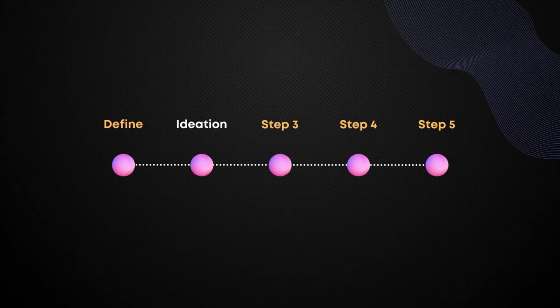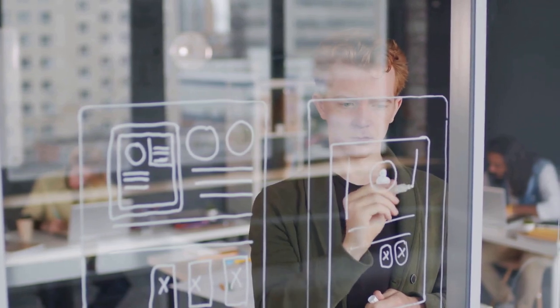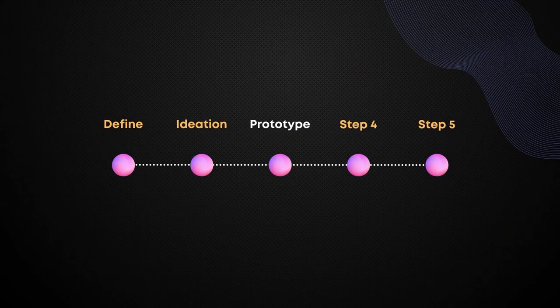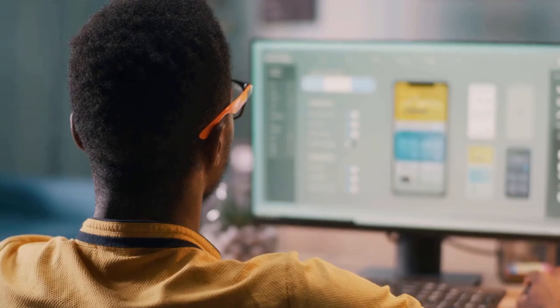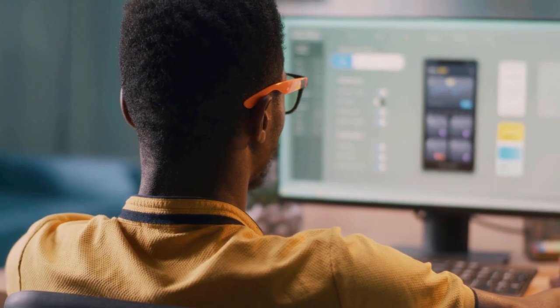The ideation stage is all about generating ideas and exploring potential solutions. This involves brainstorming, sketching, and creating rough prototypes to test your ideas. The prototyping stage involves creating a working model of your solution to test its functionality and usability. This stage is all about testing your ideas and refining your solution until it meets the needs of users. You can put a working prototype together in Figma.